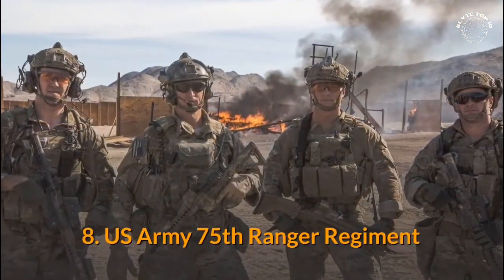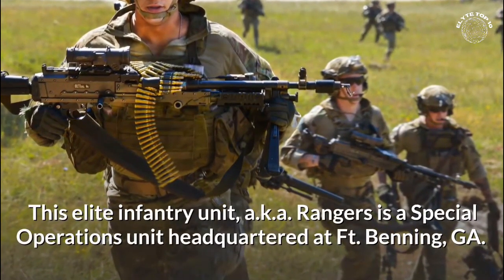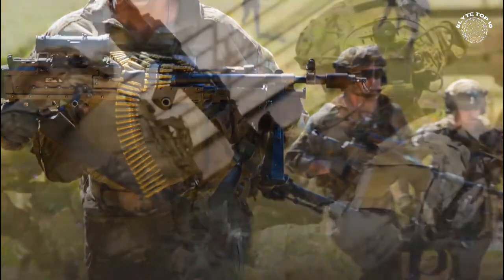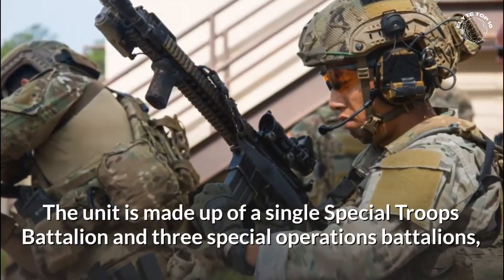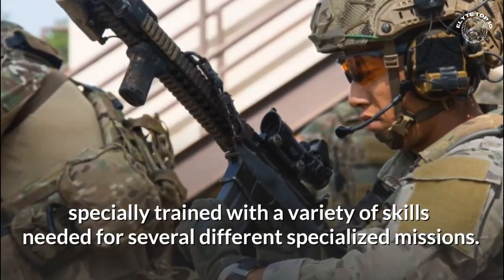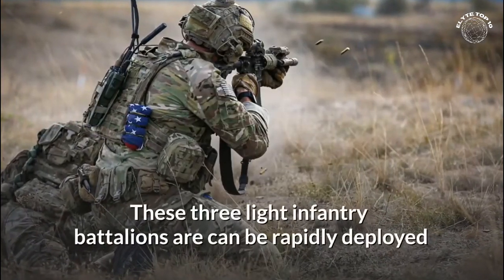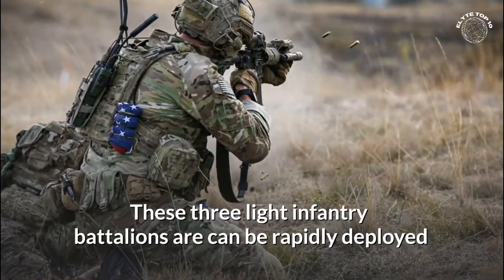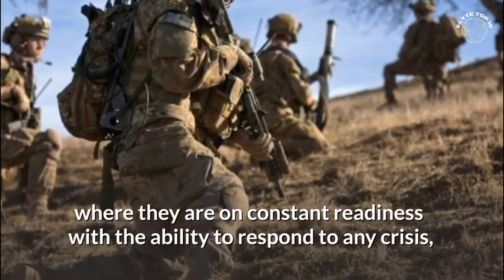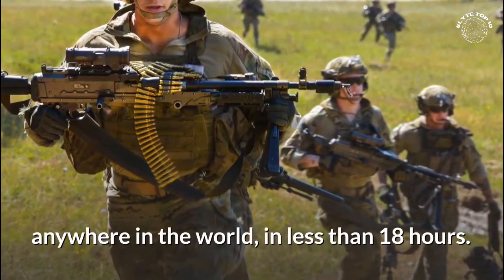Number 8: US Army 75th Ranger Regiment. This elite infantry unit, also known as Rangers, is a special operations unit headquartered at Fort Benning, Georgia. The unit is made up of a single special troops battalion and three special operations battalions, specially trained with a variety of skills needed for several different specialized missions. These three light infantry battalions can be rapidly deployed and take turns rotating into the ranger-ready forces, where they are on constant readiness with the ability to respond to any crisis, anywhere in the world, in less than 18 hours.